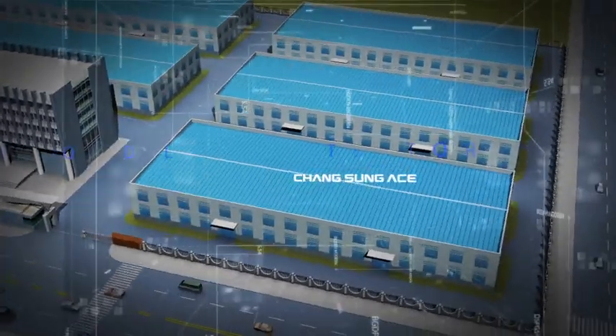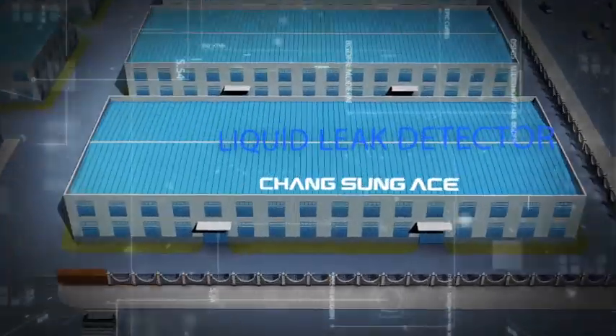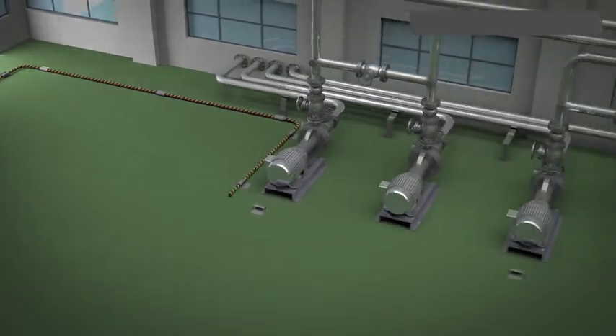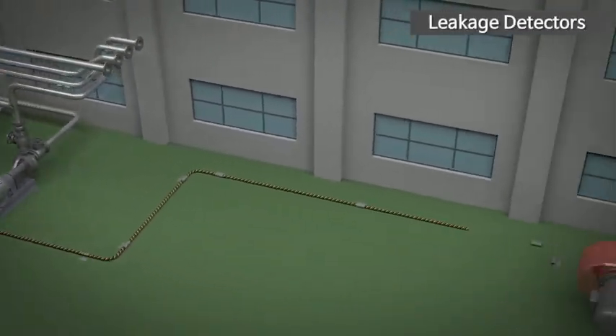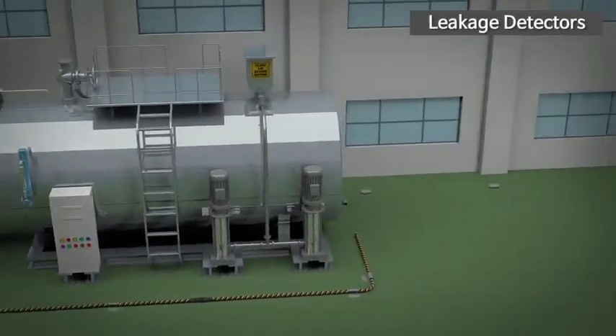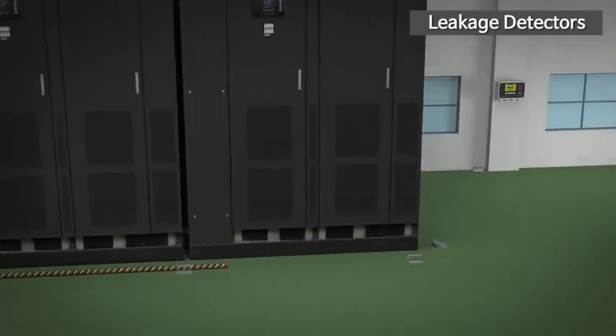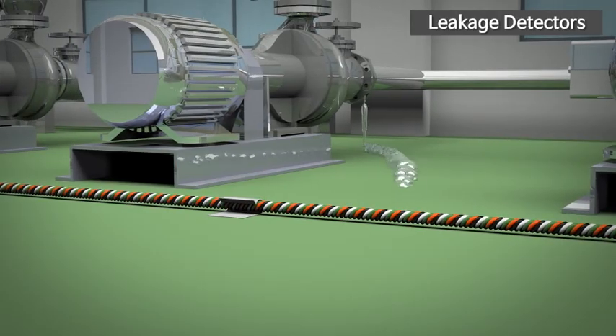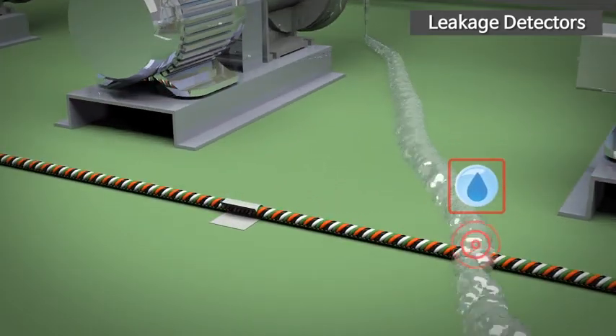Our leakage detectors are high-tech systems that can detect leaks and sound the alarm for all conductive harmful liquid chemicals. The wire leakage detection systems are easy to install and change, and can be used semi-permanently in electrical rooms, communication rooms, semiconductor factories, chemical storage, and more.